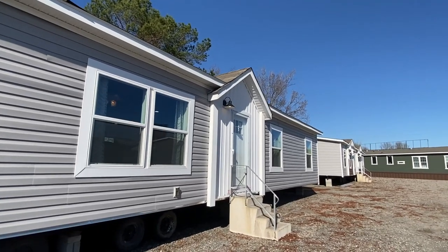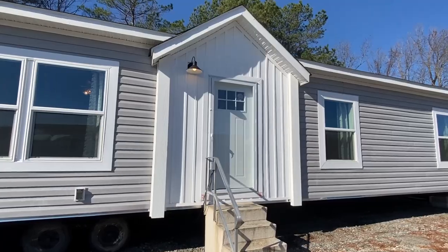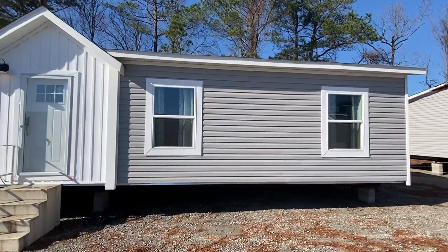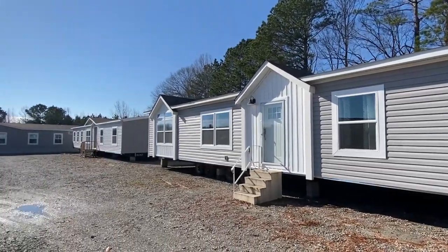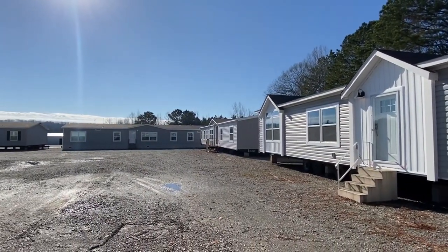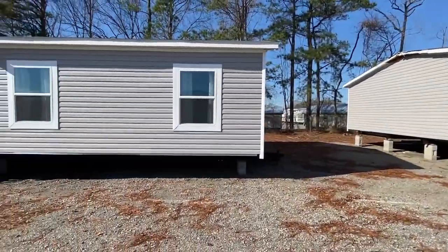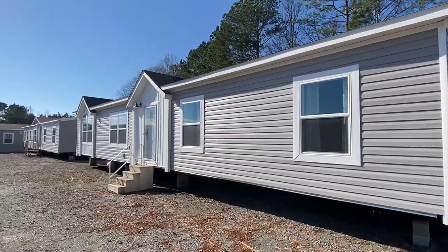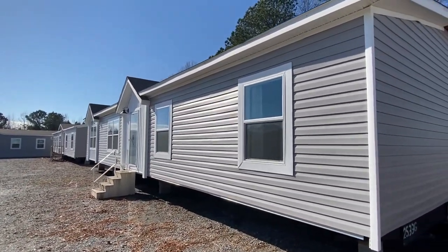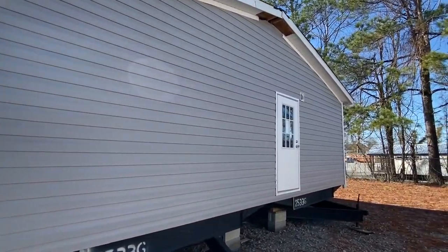We are in Bryant, Arkansas today shooting some homes at Freedom Homes right here in Bryant, Arkansas. They've got some really cool inventory — a lot of their homes will be on the channel. There's just a lot going on here, so stay tuned to the channel for that.